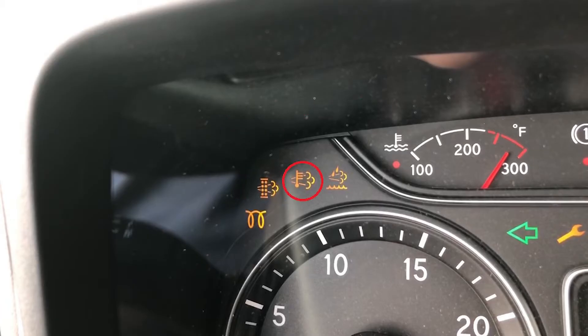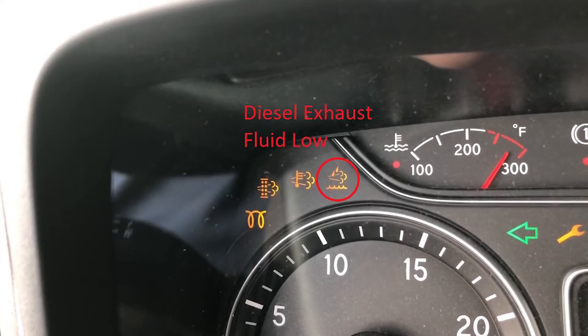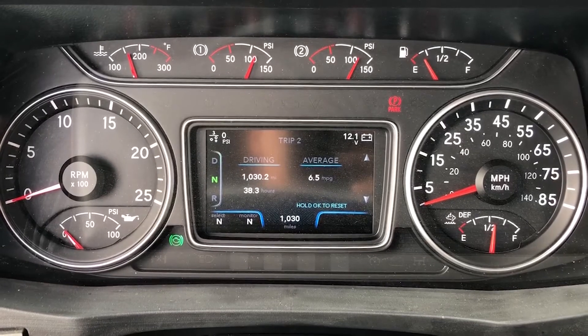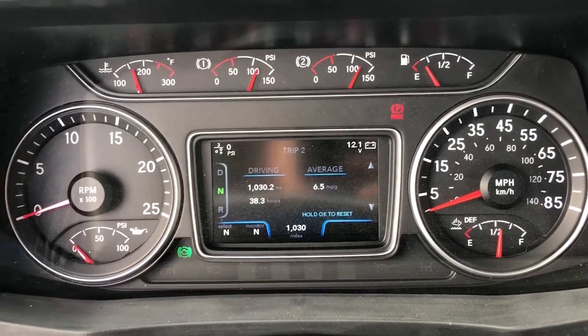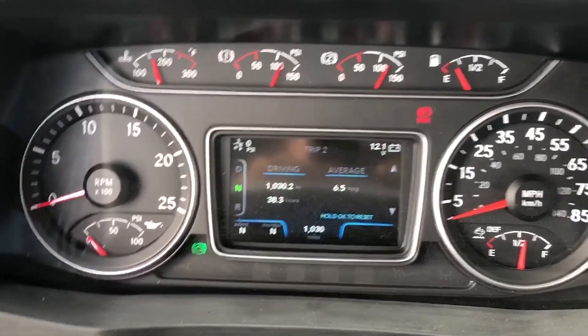The third lamp is a high exhaust system temperature warning, followed by the diesel exhaust fluid low indicator, indicating that you need to pay attention to the levels of diesel exhaust fluid. Below the speedometer there is a DEF tank gauge which works in conjunction with the warning system as an additional backup.